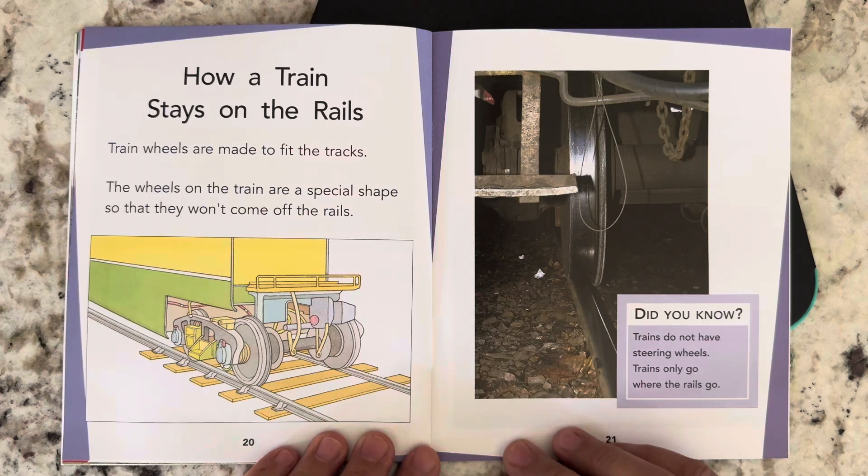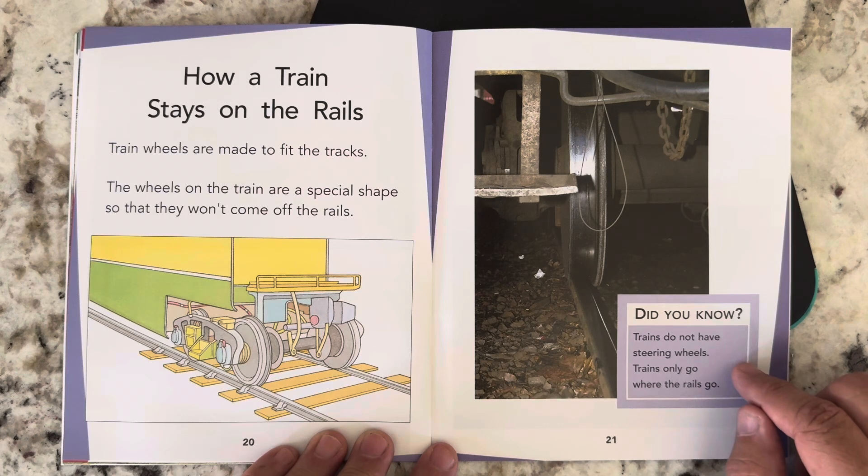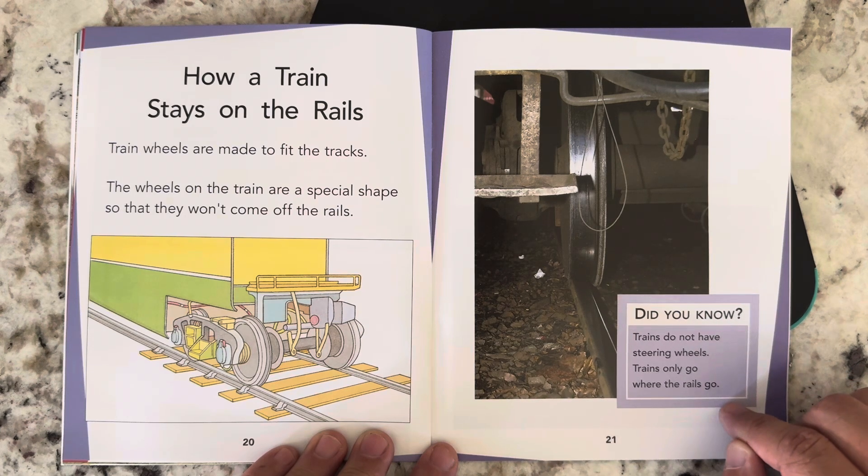How a train stays on the rails. Train wheels are made to fit the tracks. The wheels on the train are a special shape so they won't come off the rails. Did you know trains do not have steering wheels? Trains only go where the rails go.